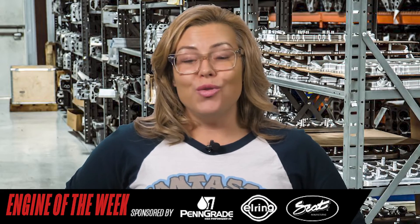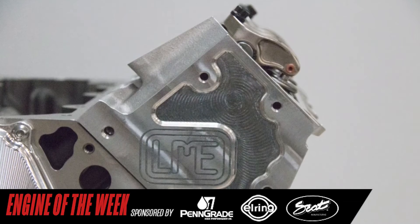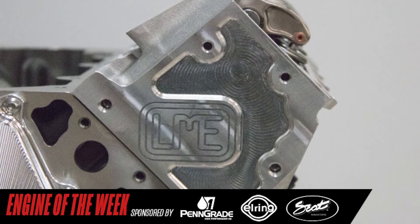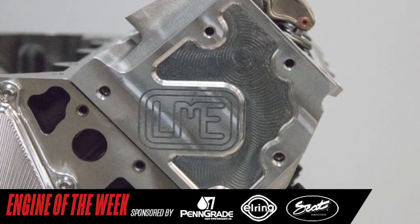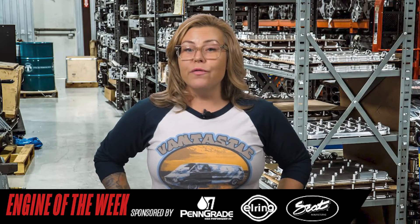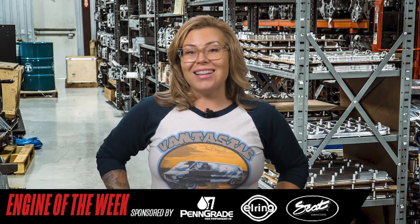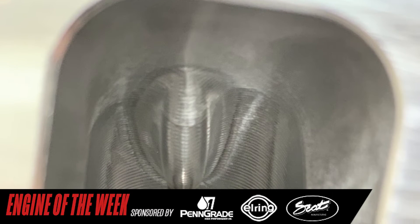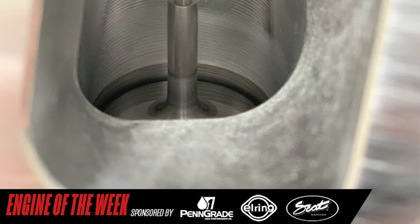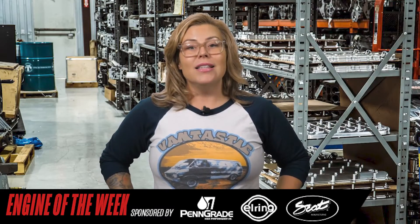When it came time to choose the induction package for this combination, there was no doubt for LME what components would be chosen. This engine features the new-to-market LME Edelbrock casting cylinder heads. This raw head casting allows LME to start with a blank canvas and provides complete control and optimization of the valve train layout as well as custom port locations for maximum performance. The raw casting also features a much thicker deck surface to hold this additional power and features provisions for six-bolt block cylinder head fastener layouts in the future. The LME cylinder head features larger than OEM valve sizes in conjunction with a one-of-a-kind intake and exhaust port location, resulting in flow bench numbers exceeding 400 CFM on the intake port and 310 CFM on the exhaust port.